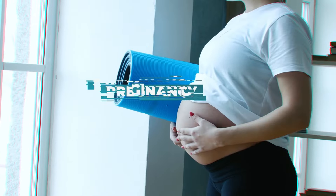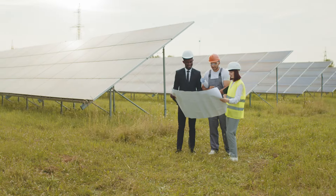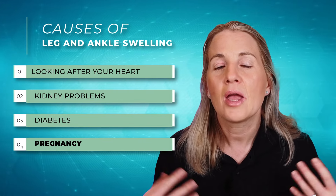Next we have pregnancy. In pregnancy there is an increase in swelling and blood volume, which is really common due to that increased volume — there is simply more blood and fluid in the body. When you're on your feet all day it can get stuck in the ankles, so elevating your legs above the heart at the end of a long day can help improve that. It's also great to have regular blood pressure checks when pregnant and mention swollen ankles to your medical team.